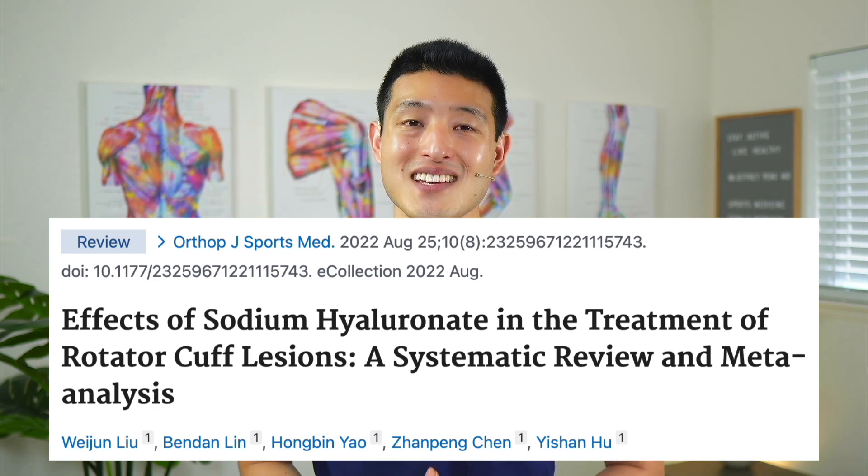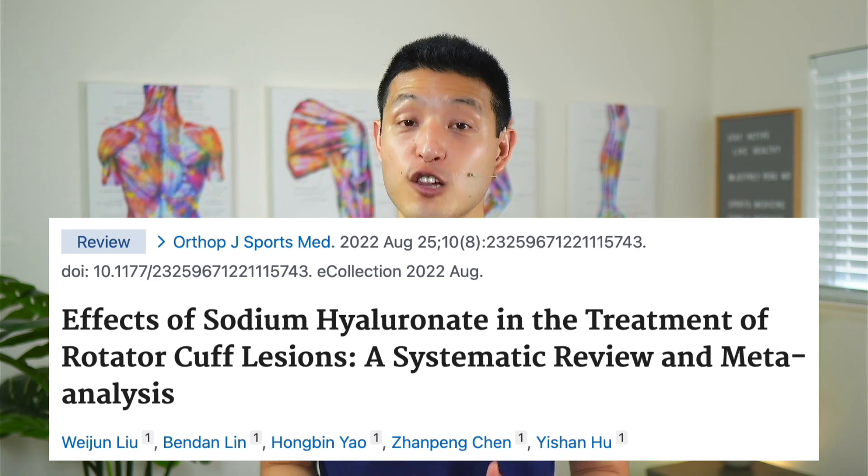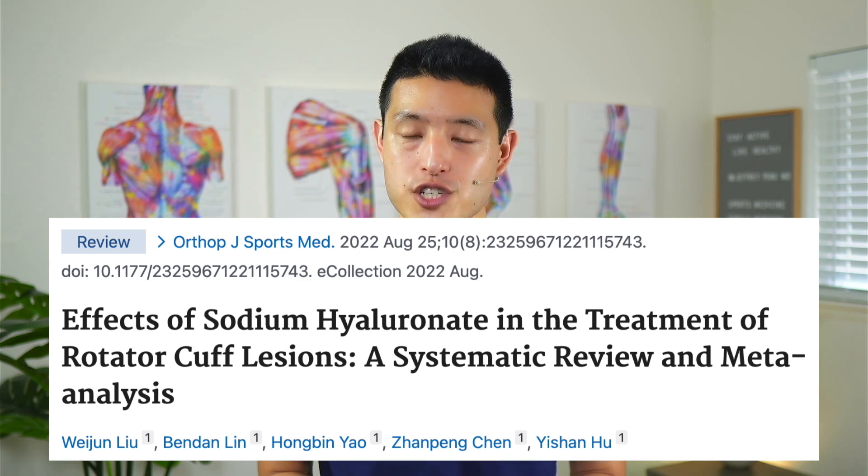This study was a systematic review and meta-analysis looking to answer that question. They aggregated a total of nine studies evaluating the efficacy and safety of hyaluronic acid injections in the treatment of patients with rotator cuff disorders. Control groups from these studies included normal saline control injections, physical therapy, steroid injections, and oral anti-inflammatory pain medications. Let's take a look at their results.